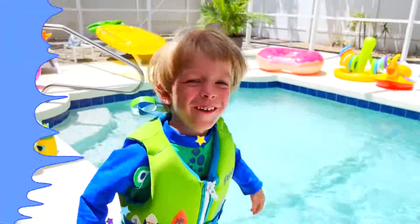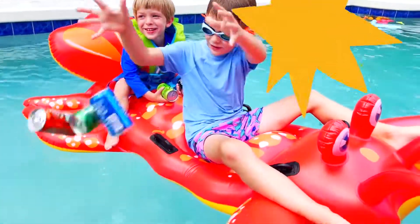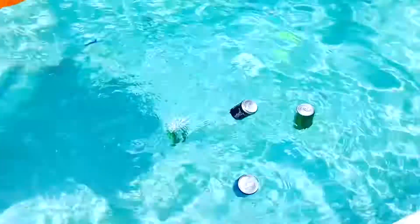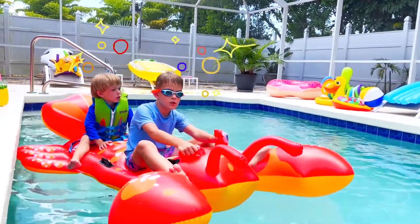Hooray! Yay! Let's see if the soda sinks or floats. Whoa! Some soda floats, some sinks.